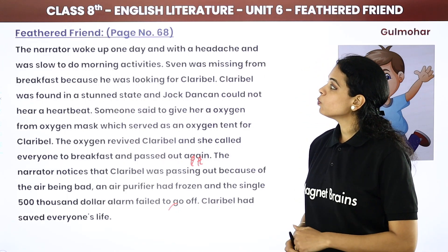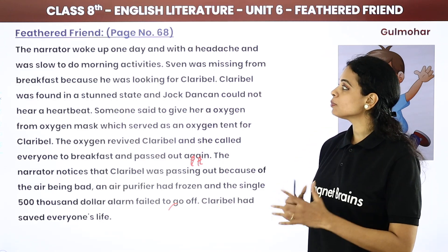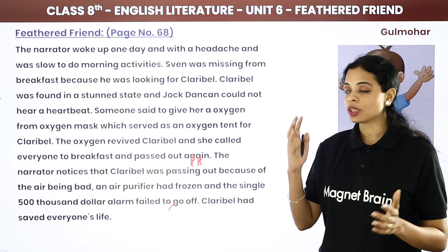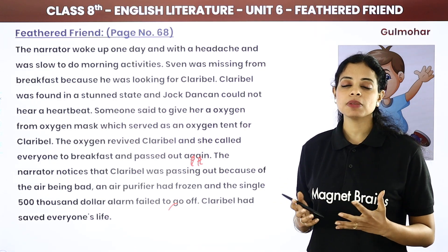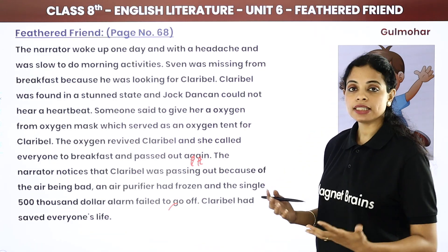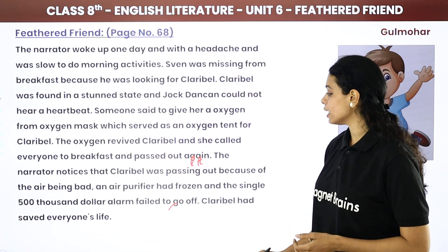The narrator woke up one day with a headache and was slow to do his morning activities — he was not active at all. Sven was missing from breakfast because he was looking for Claribel.